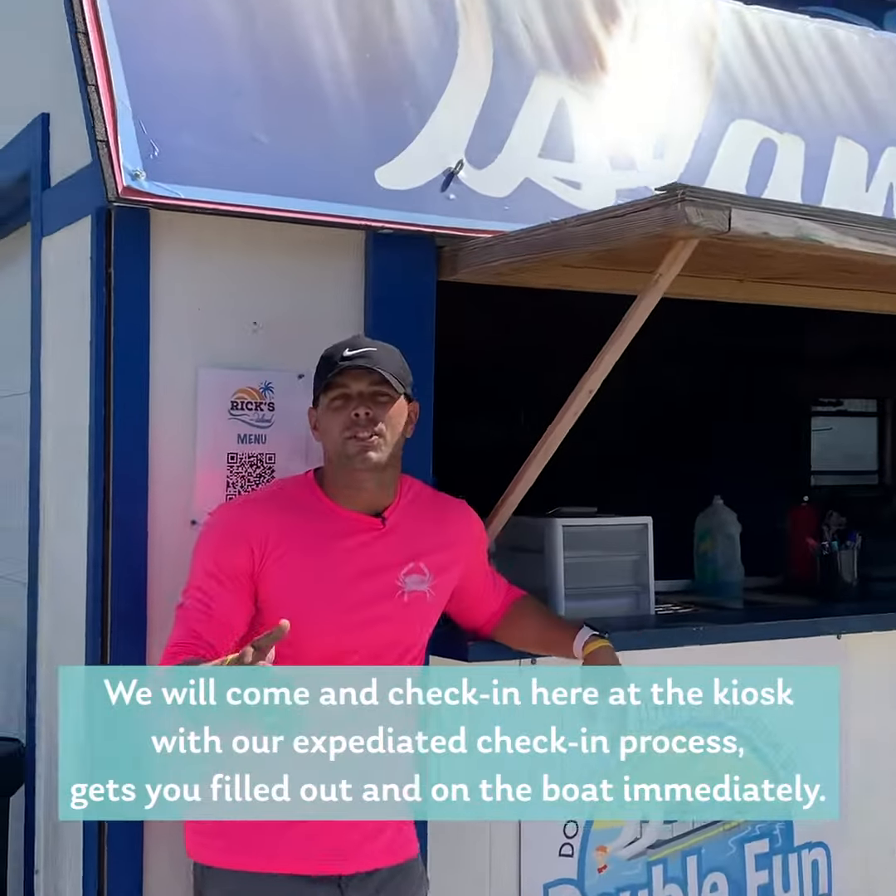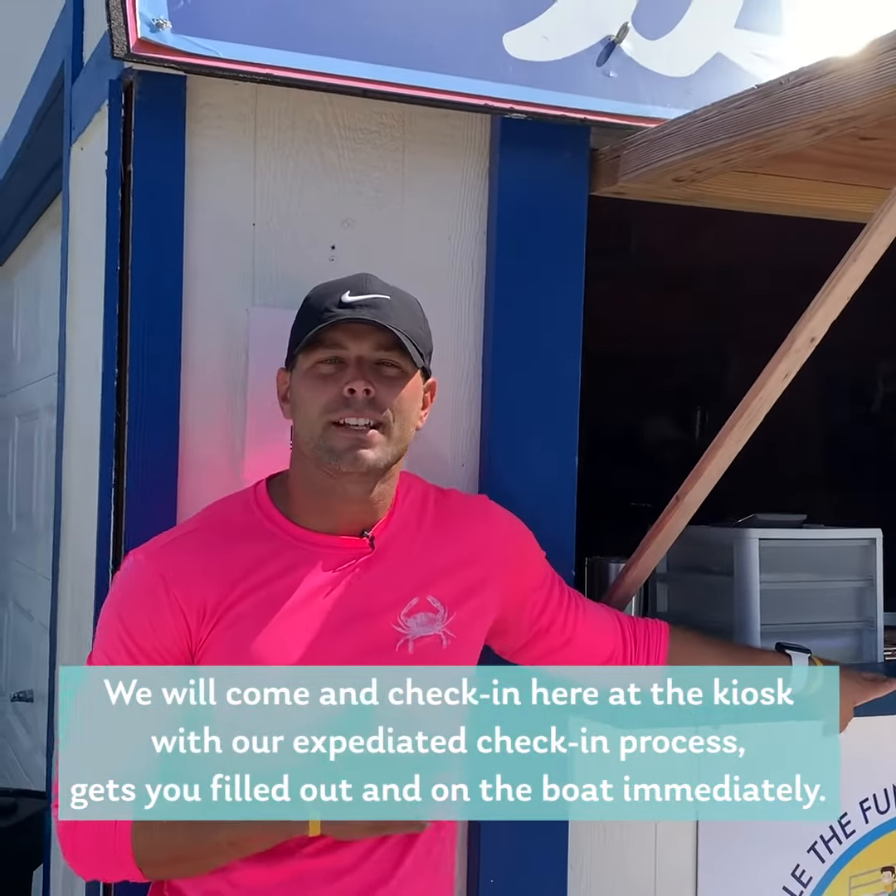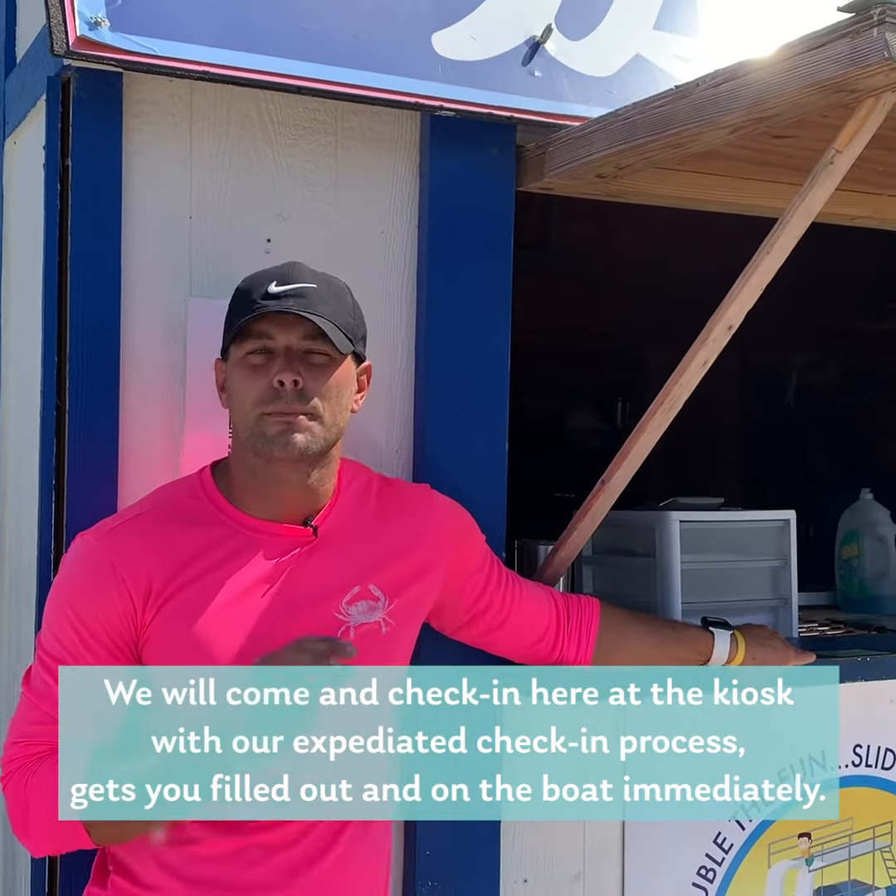We will come and check in here at the kiosk with our expedited check-in process to get you filled out and on the boat immediately.